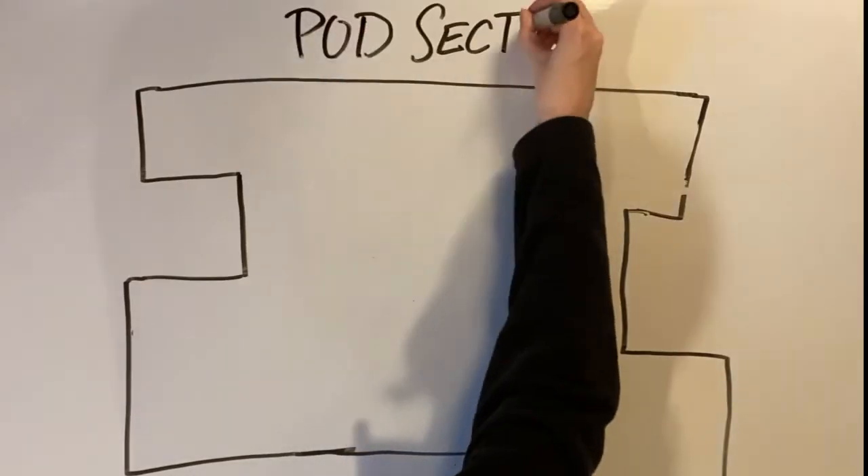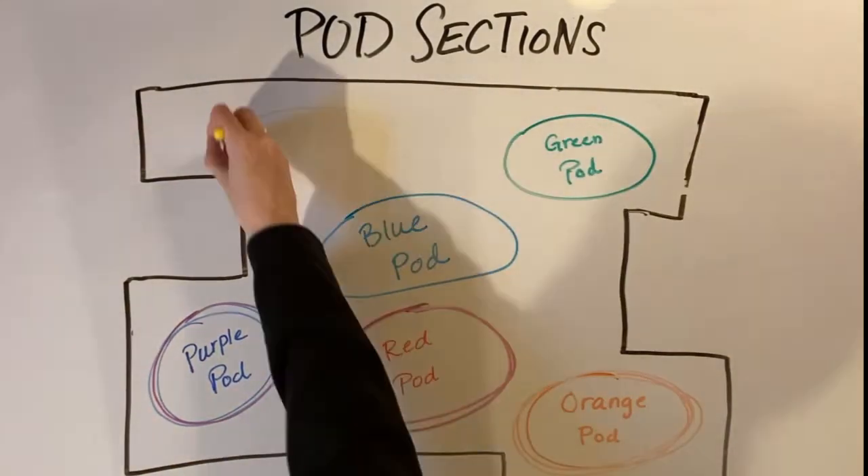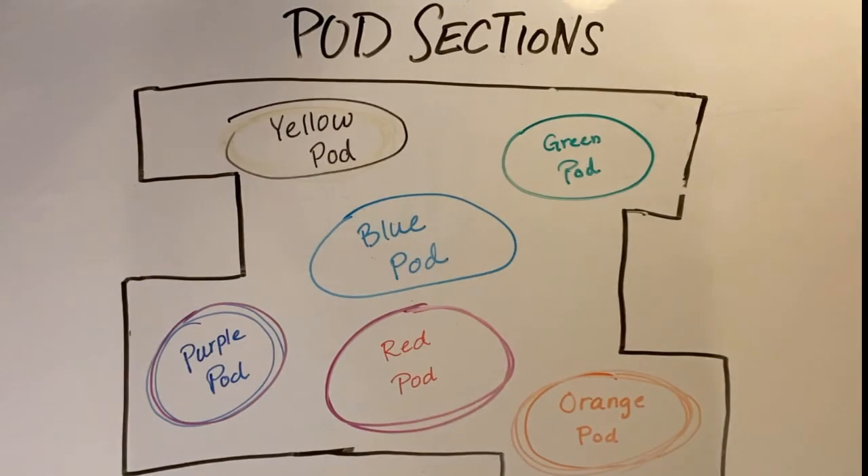The school has been sectioned off depending on which pod you're in, which looks something like this. Pods yellow, red, and blue are added once 9th, 10th, and 11th graders return.